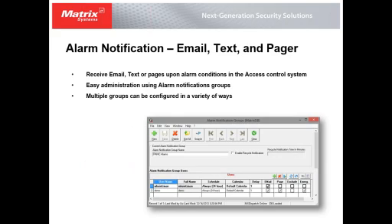Alarm notification gives us the ability to receive emails, texts, or pages upon alarm conditions. We administer this through alarm notification groups — setting up groups of different users, defining schedules for when they'll receive alarms, including calendar days. We can decide if each user gets email, a page, no notification, or if it goes to their emergency contact, giving us a way to organize groups of users for notification.